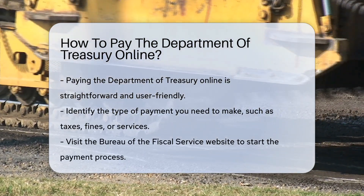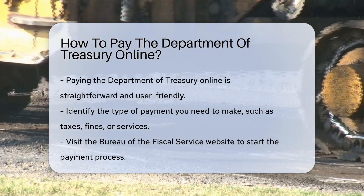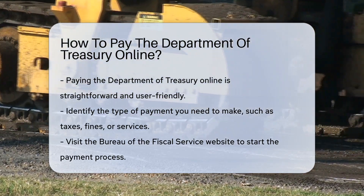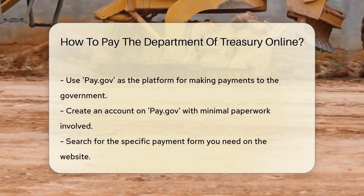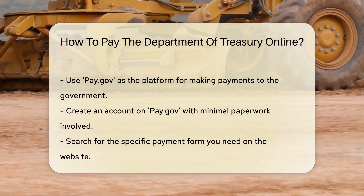First, identify what you're paying for — taxes, fines, services. It's like a menu, but for payments. Next, you'll want to visit the Bureau of the Fiscal Service website. They're the online cashiers for the Treasury. Once there, look for the pay.gov website. It's your one-stop shop for all things payment. Think of pay.gov as your digital wallet for government dues.